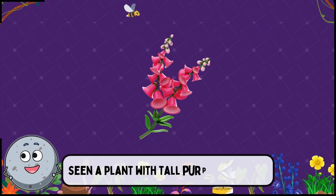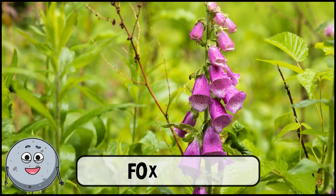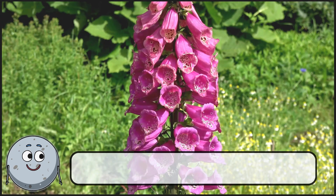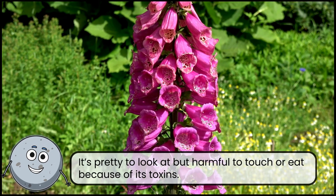Seen a plant with tall purple flowers? This is foxglove. It's pretty to look at but harmful to touch or eat because of its toxins.